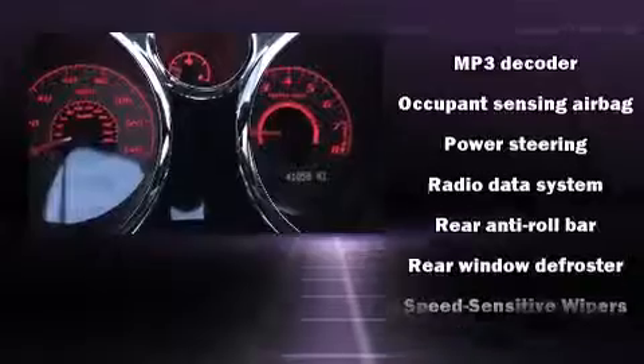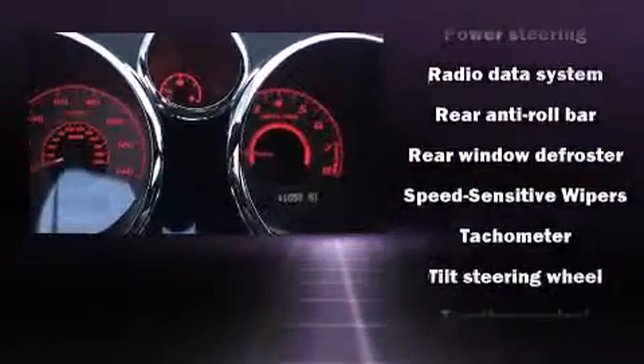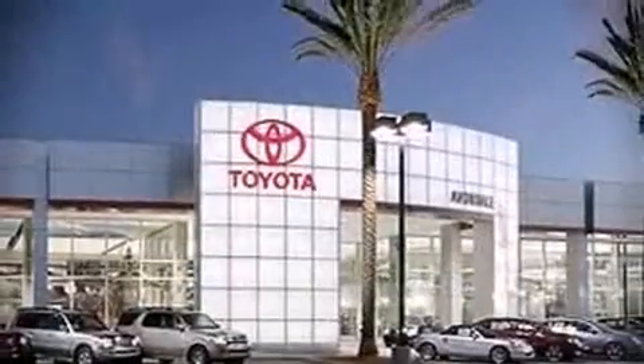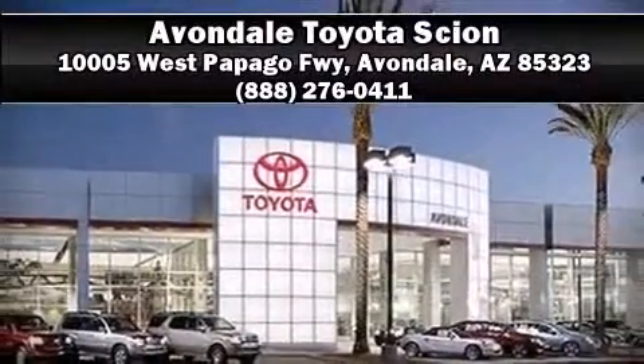It also arrives with a Carfax history report indicating just one previous owner. Our sales reps are extremely helpful and knowledgeable — call now to schedule a test drive.